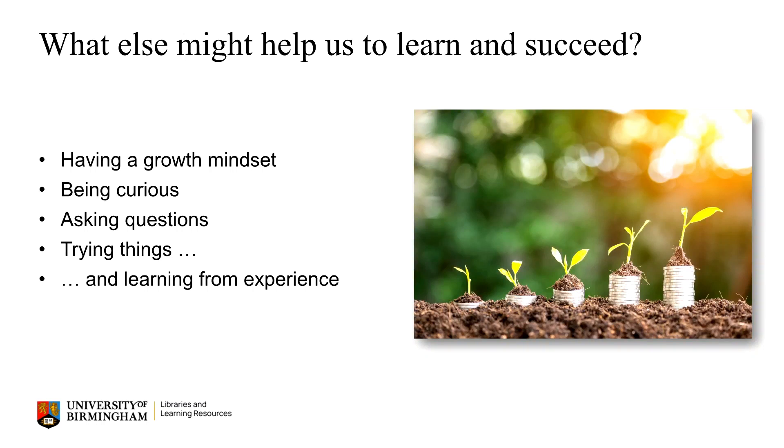In terms of how we approach our postgraduate studies, what else might help us to succeed? Well, it can really help to have what's called a growth mindset. This means accepting that despite some things being more challenging than others, it's still always possible to learn, adapt and improve. Maintaining your curiosity and not being afraid to ask questions is also going to be key. University gives you the space and opportunity to try lots of different things, so do take opportunities where you can. They may or may not always work, but importantly, you can learn from them.